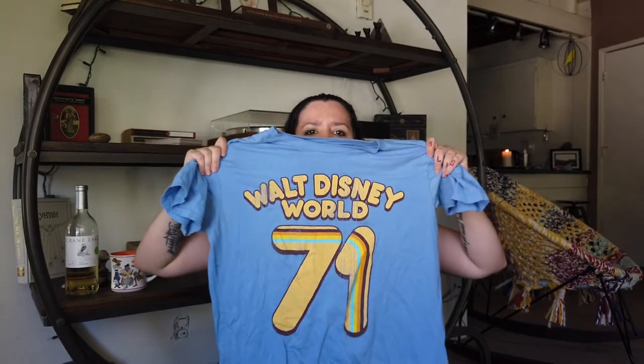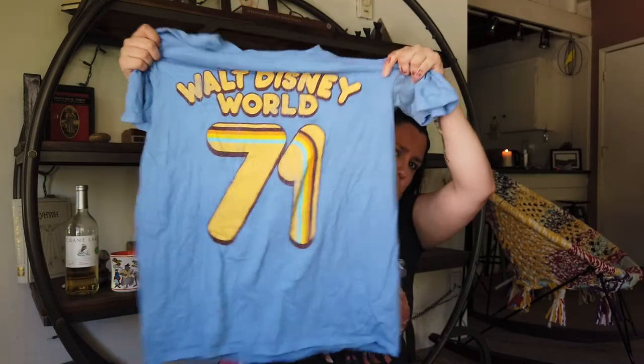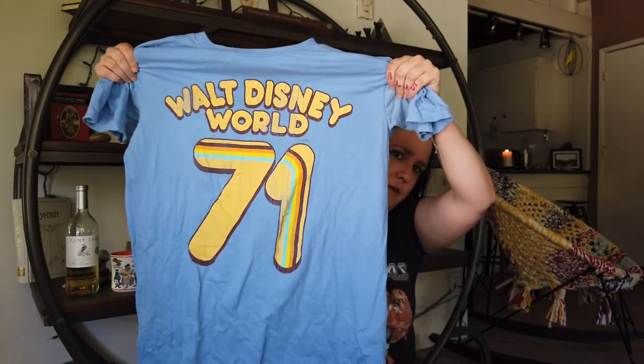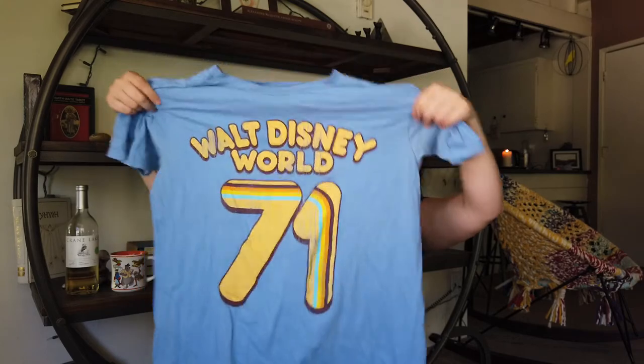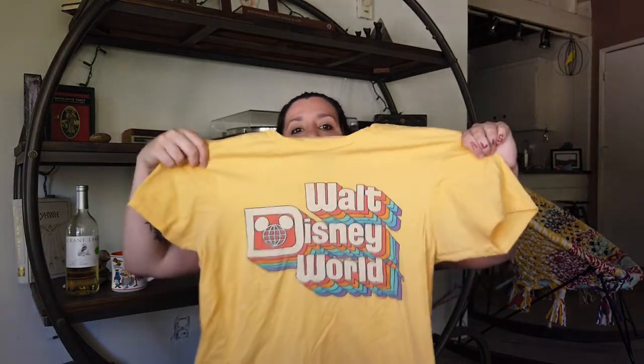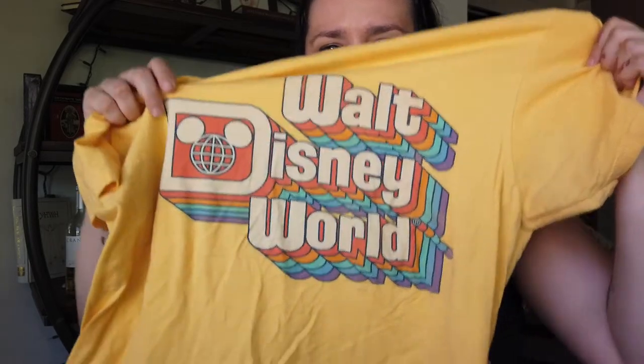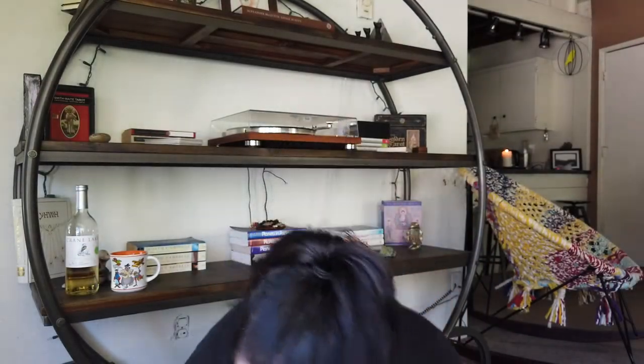They sell it in the parks too, but I got the '71 Walt Disney World tee. A little oversized, but it works. Pardon the wrinkles — I just did laundry and haven't folded anything. They have the Walt Disney World version and the Disneyland version. Kind of retro, original — just the fact that they have the original Walt Disney World logo. I just didn't even know I liked yellow. I like yellow.